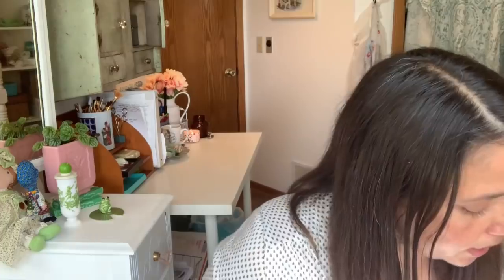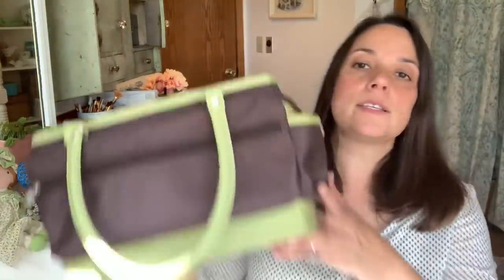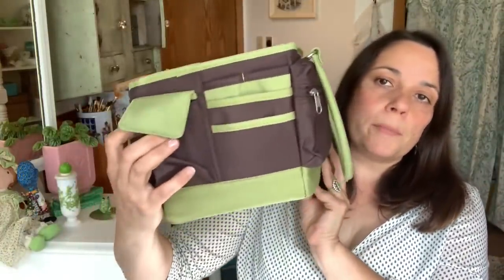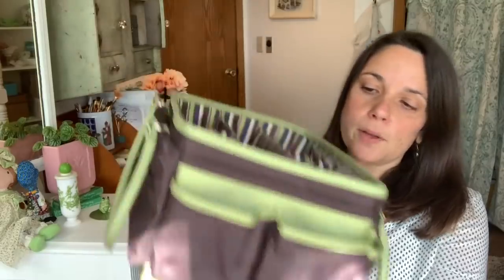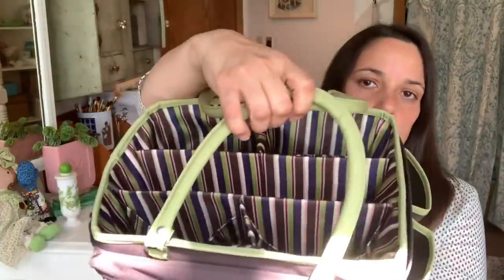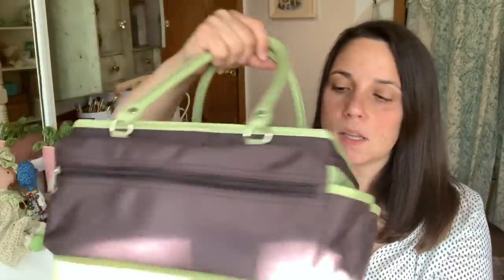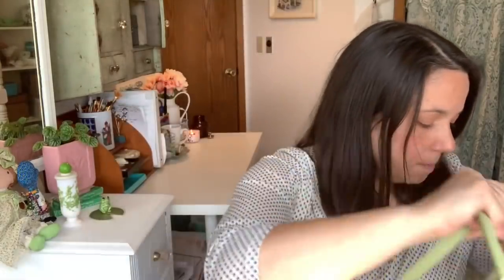I got this, which I am going to use for my scrapbooking weekends. I go scrapbooking with a bunch of moms, and this is going to be great — I can put my pen containers and all my cutters and all the different things. It's going to make taking my tools to these weekends a lot easier. I can just sit it on the table and not have to unpack and repack everything when we're done.